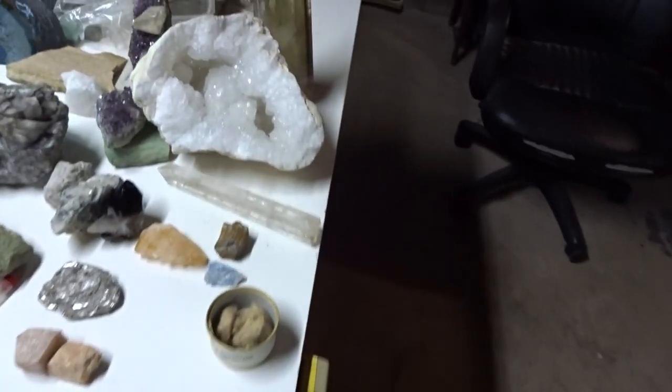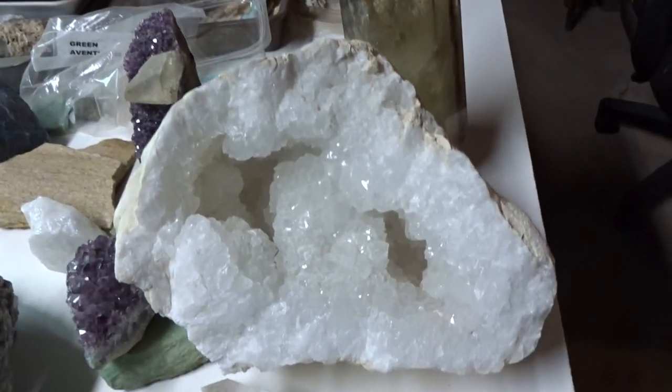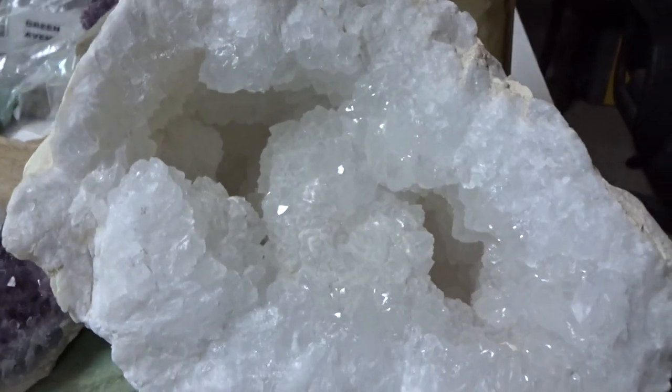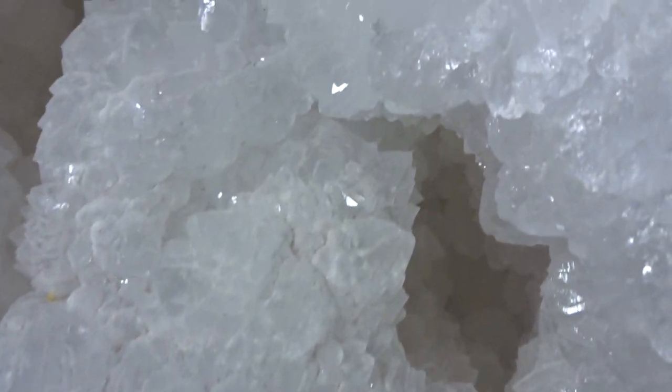The quartz family is often used for jewelry. This is a beautiful geode of quartz crystals — clear quartz crystals.